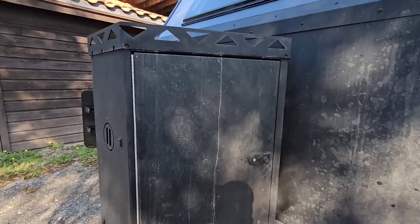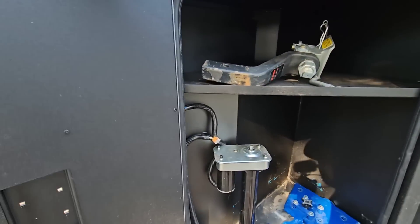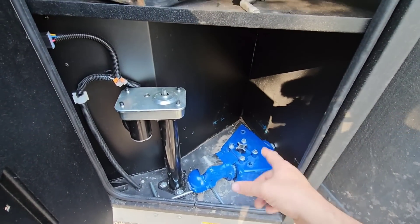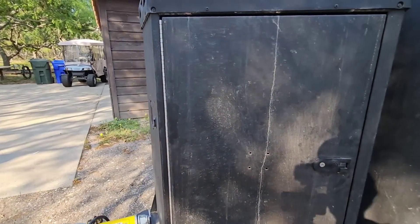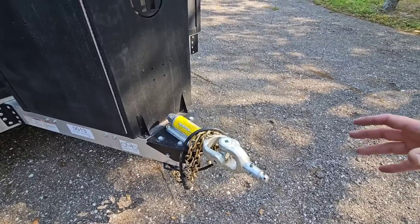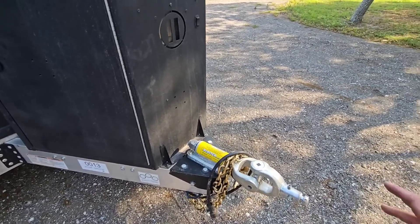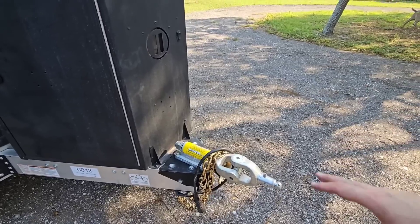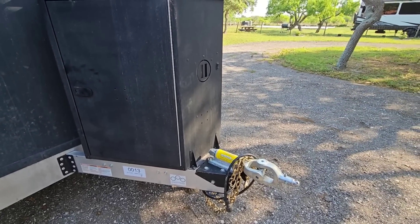Starting around the front, you have your storage compartment and your coupler — which is the McHitch, installed by the folks at ROA Off-Road. I made a full video comparing the McHitch and why you might want it over the standard hitch. Up front you have your power front tongue jack, which is also part of the automatic leveling system. The McHitch is an Australian-designed fully articulating hitch — it articulates forward, backward, and side to side. The standard hitch supports a two and five-sixteenths inch ball and articulates side to side only. The hitching and decoupling process with the McHitch is incredibly quick and easy.